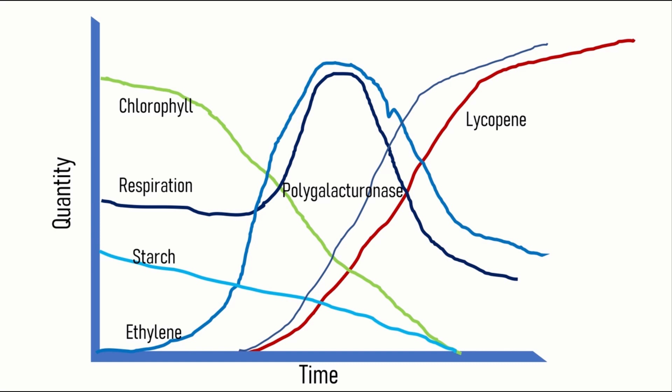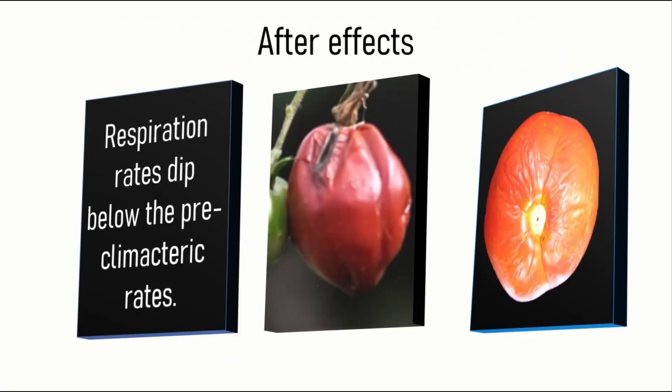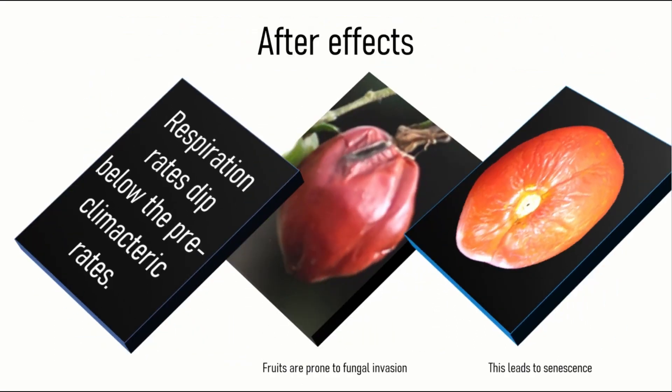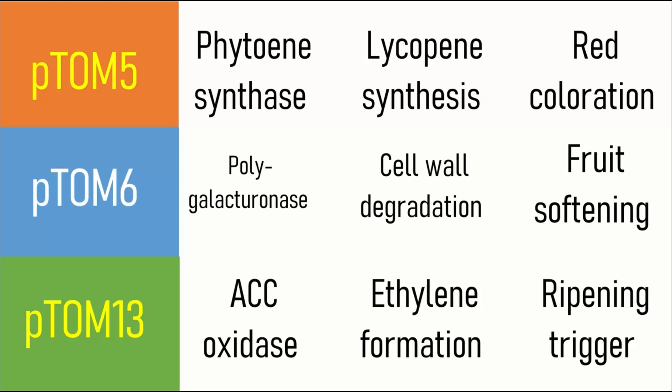All these things lead to the biochemical changes in tomato ripening. The after-effects of ripening are that respiration rates dip below the pre-climacteric rates.